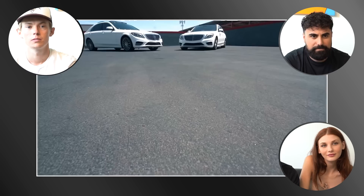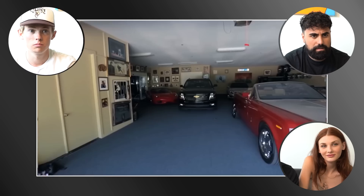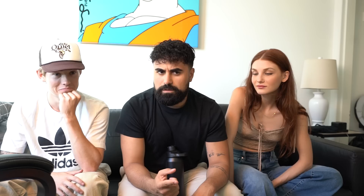These are nothing compared to Shaq's collection of ultra-luxury cars. He owns a Mercedes S550, a Porsche Panamera, a Lamborghini Gallardo, two Ferraris, three Bentleys, and three Rolls Royces. If you add up all 40 of Shaq's cars, his entire garage is worth over $5 million. Clearly Shaq's got a problem - but believe it or not, this isn't even Shaq's most expensive addiction.